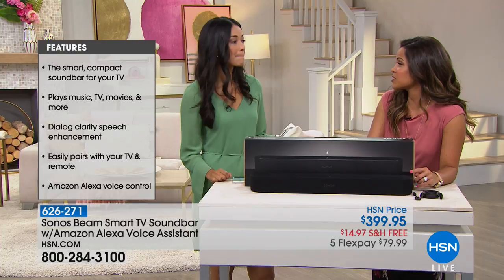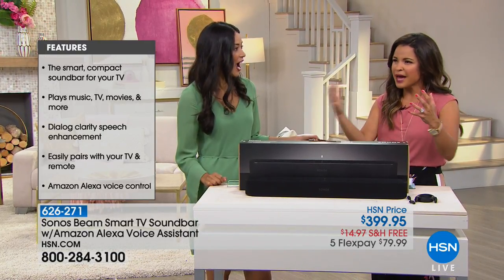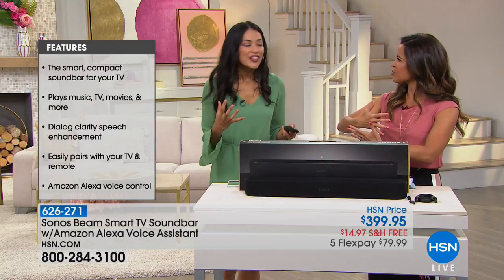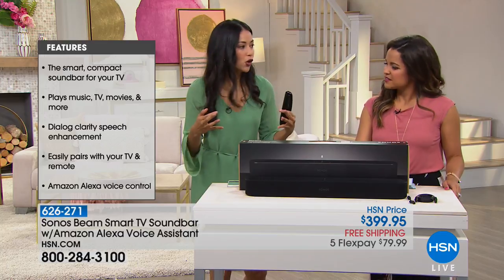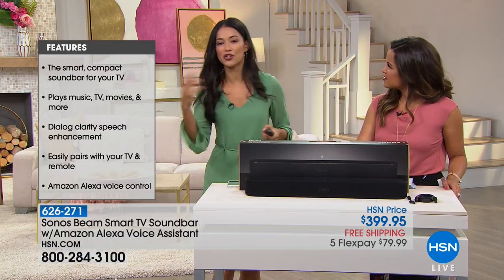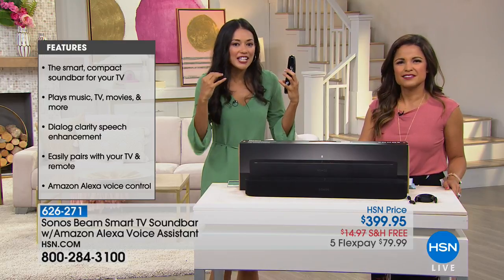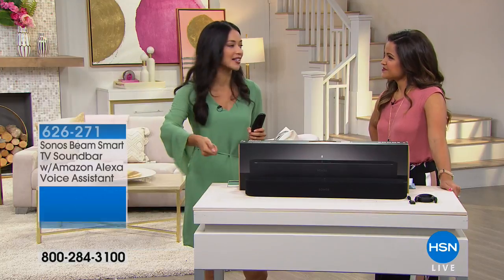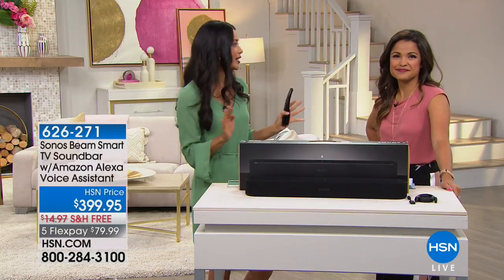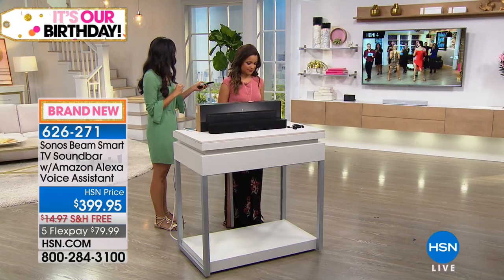Clarity speech enhancement — I thought this was amazing, because a lot of times I watch movies and I can't hear what they're saying because the background or music is so loud. And then you have to rewind, spending more time trying to watch a two-hour program. Or somebody else is talking and everybody has different preferences. Commercials are so loud nowadays that you're constantly vacillating between the volume. The great thing about this is it's going to give you that voice enhancement.